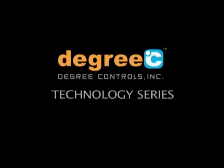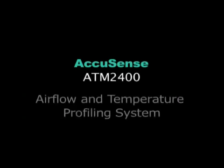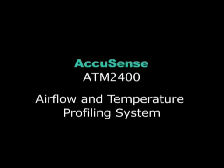Degree C Technology Series presents the AcuSense ATM 2400 Airflow and Temperature Profiling System.